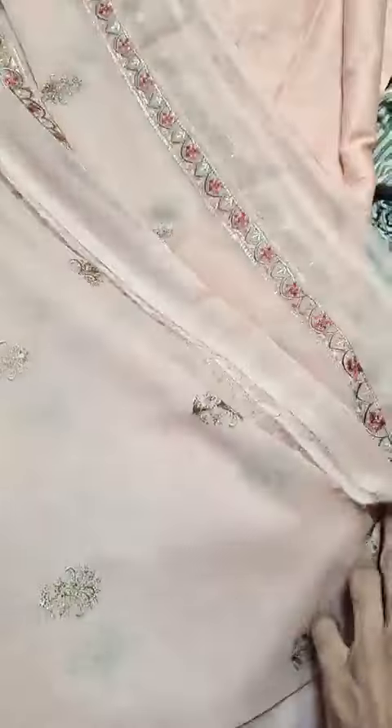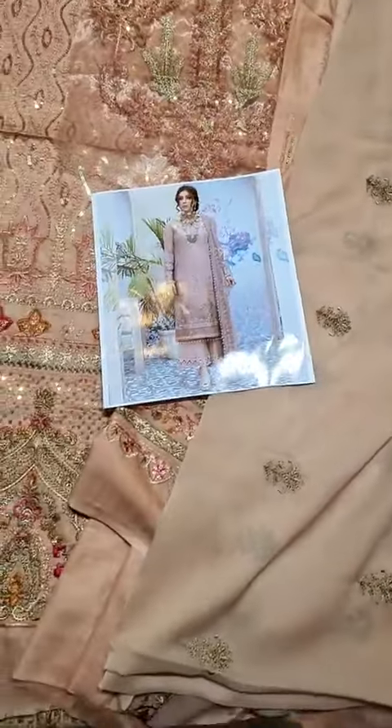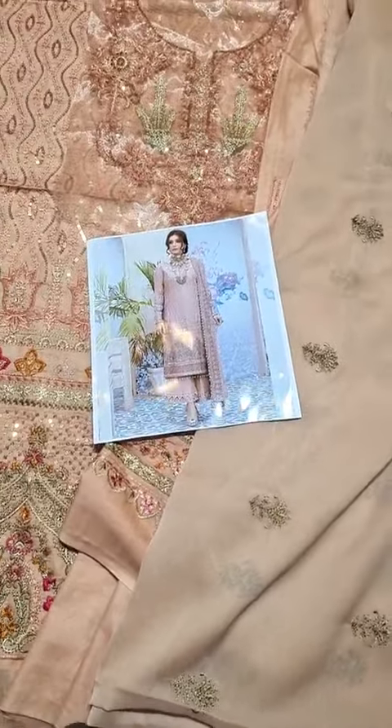The price is 4,250 rupees including free cash on delivery all over Pakistan.